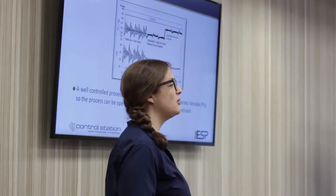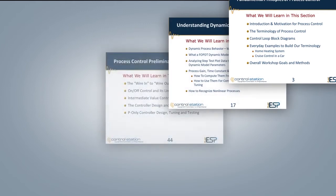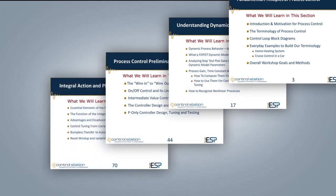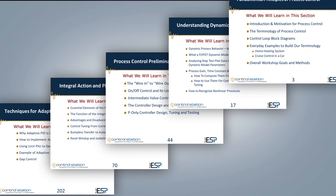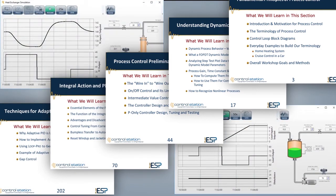The workshop curriculum covers a lot more than just the basics. Students start with a refresher on process dynamics, and over the course of two days, they methodically work their way up to advanced process control techniques, such as feedforward and cascade control.